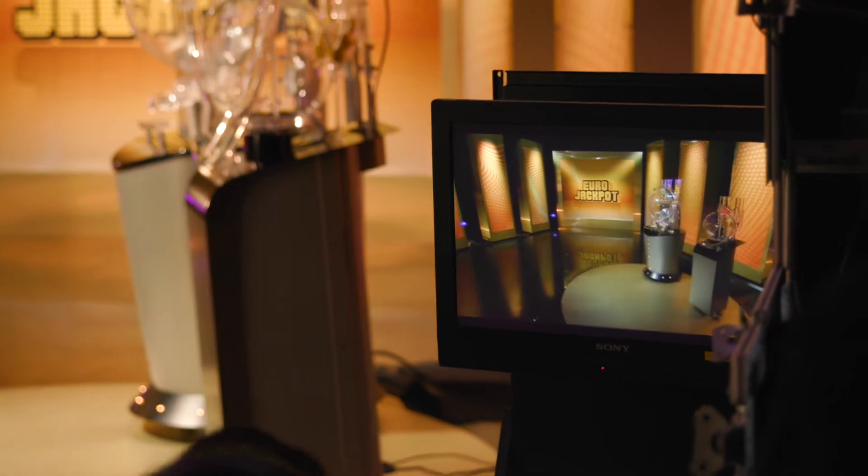We start the draw night here at the studio by checking that everything is set and ready for the draw. This means working together with the primary and secondary control centers in Münster and Copenhagen, as well as with the official supervisors here at the studio. The actual draw is performed by two official supervisors, and nobody else is allowed to operate or touch the lottery machines.